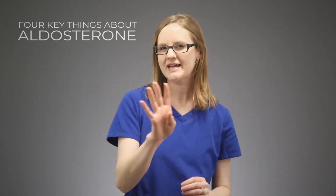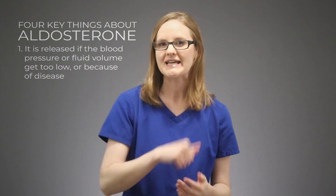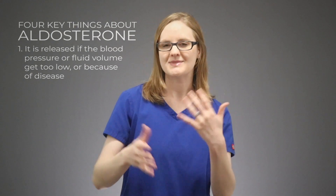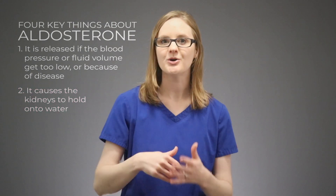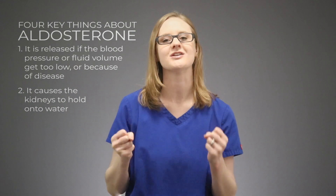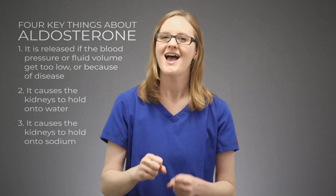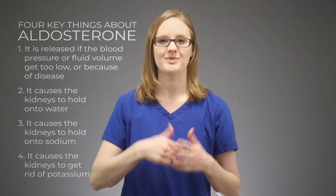There are four key things that I want you to know about aldosterone. Number 1: it is released if the blood pressure or fluid volume gets too low, or if there is some disease causing it to release when it's not supposed to. Number 2: it causes the kidneys to hold onto water. Number 3: it causes the kidneys to hold onto sodium. And number 4: it causes the kidneys to get rid of potassium.